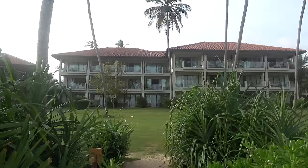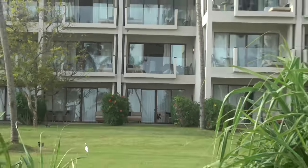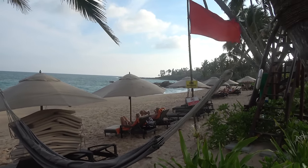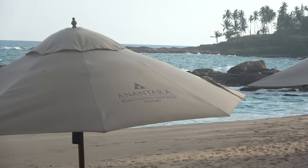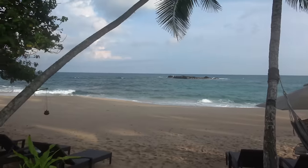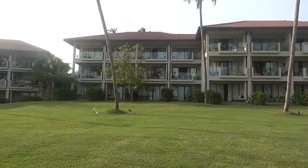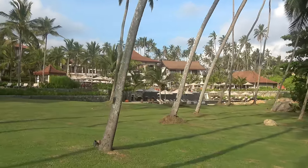Welcome to the Anantara Tangalle Peacehaven Resort, south coast of Sri Lanka. I'll just give you a tour of my room. My room is just up there with the balcony open and the umbrella out. This is the beach here. Some pretty nice beaches on the south coast of Sri Lanka. That's the hotel - my room's up there. We'll do a full hotel tour tomorrow. I'll just show you the room first because I've just got in. The main lobby and the reception area is up there.